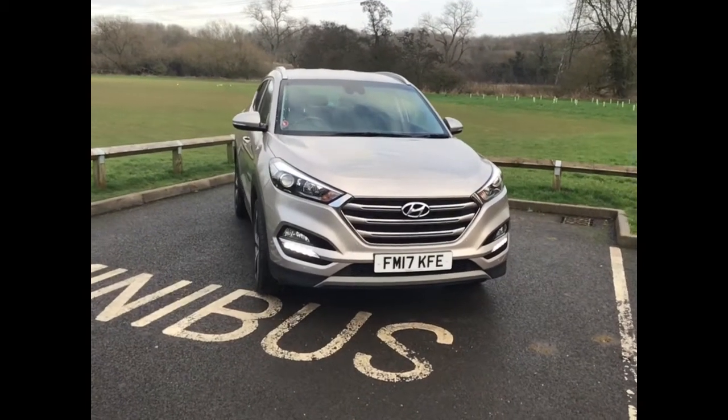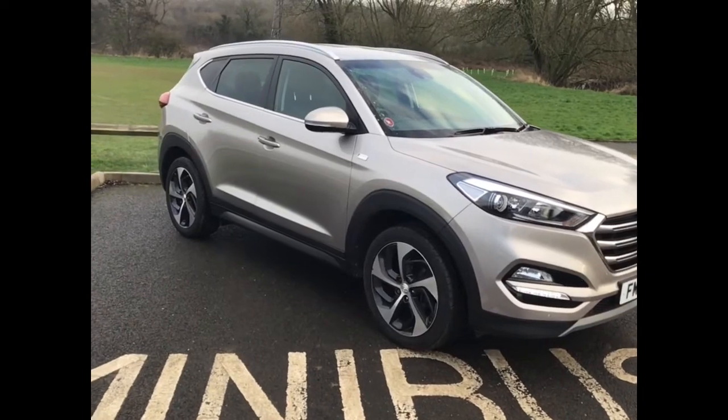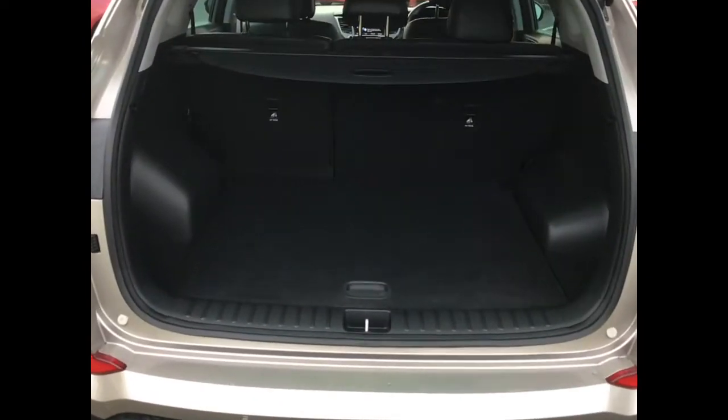Hi and welcome to Sturge's Hyundai in Anstey. This is the Hyundai Tucson Sport Edition in white sand metallic paint with black leather interior.